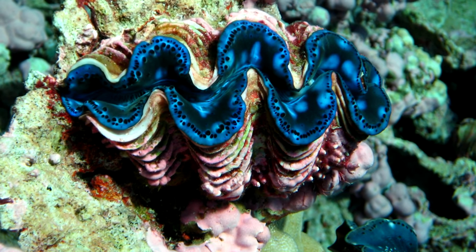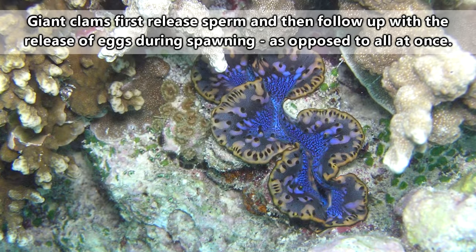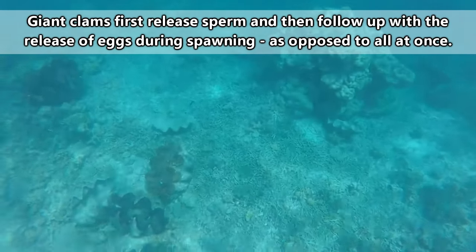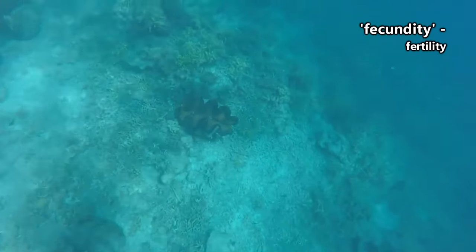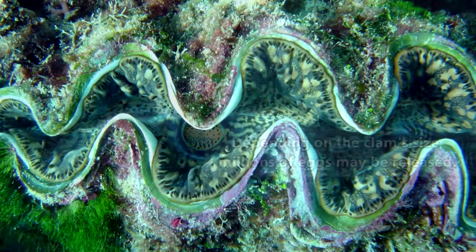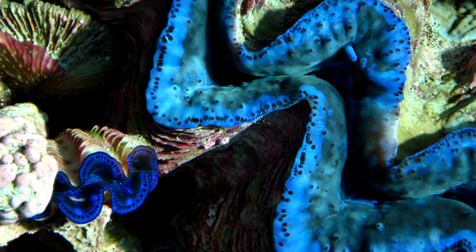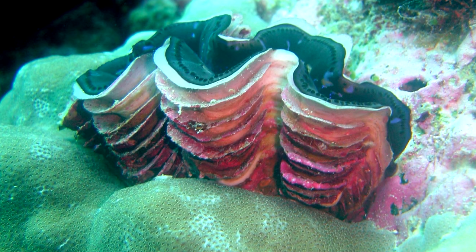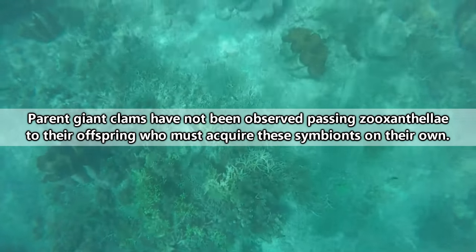Giant clams breed via spawning. They're a little different from most spawning species because they don't release all the bits at the same time. But apparently this strategy works for them, because one researcher has been quoted saying that they're the pinnacle of fecundity in the animal kingdom. Different species spawn at different times, and separate factors such as tide, temperature, and even the lunar cycle might influence when spawning takes place. Swimming larvae will hatch from the fertilized eggs within 24 hours, and within two weeks they'll have settled to the ocean floor to begin life as a tiny giant clam. It's during this larval phase that giant clams consume the zooxanthellae that will grow with them for the rest of their lives.